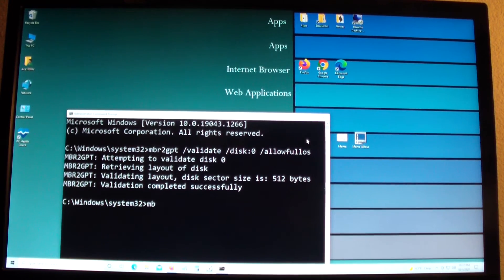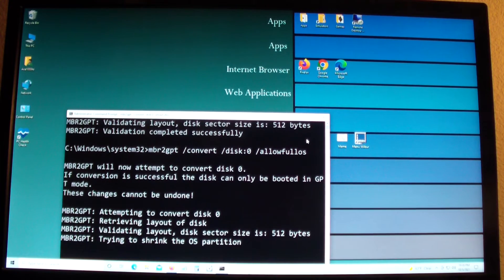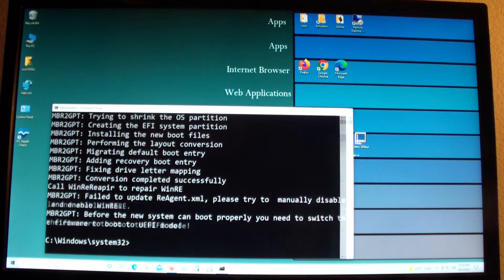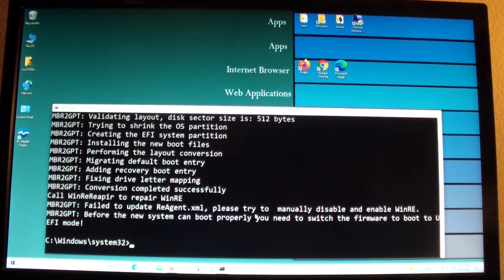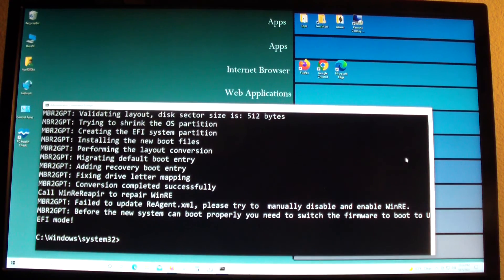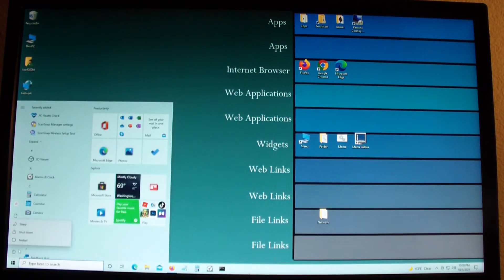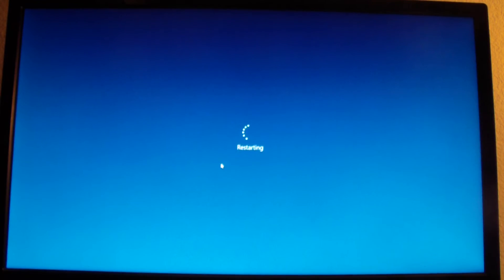Now I want to convert it. I type: 'mbr2gpt /convert /disk:0 /allowFullOS'. Make sure you select the right disk before you do this, and use the validation first. It's doing it. It says: 'Before the new system could boot properly, you need to switch the firmware boot to UEFI mode' — which I did previously. If you don't do that, it's not going to boot properly.